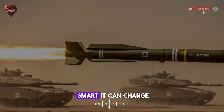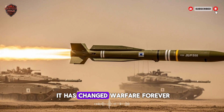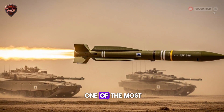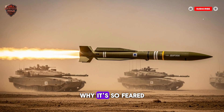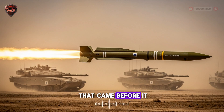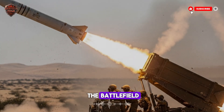Imagine a weapon so smart it can change its mind in midair. This isn't science fiction, this is real, and it has changed warfare forever. Today, we're going inside one of the most intelligent missile systems ever built. We will break down how it works, why it's so feared, and what makes it different from any weapon that came before it. This is a story of technology, precision, and a new kind of power on the battlefield.